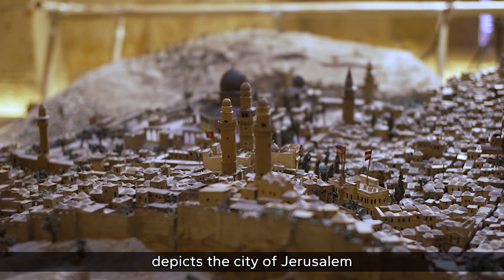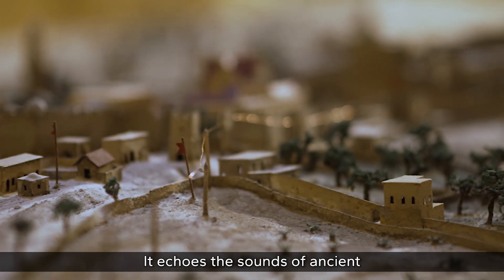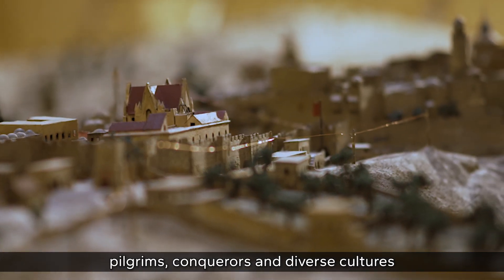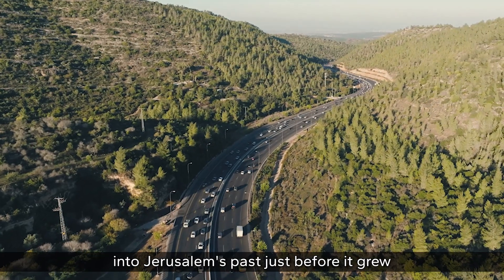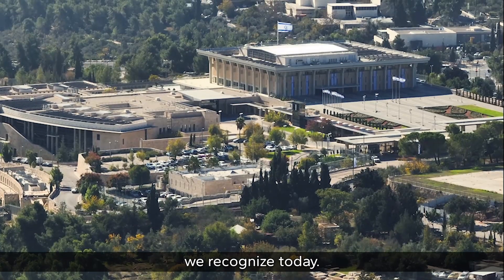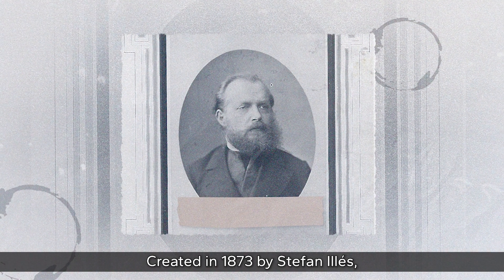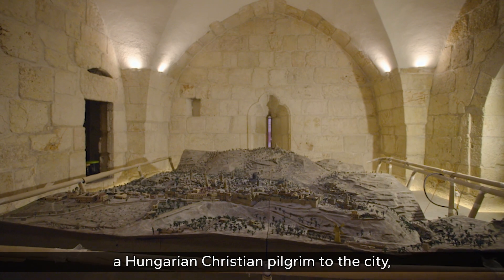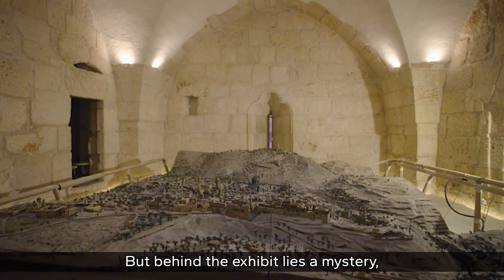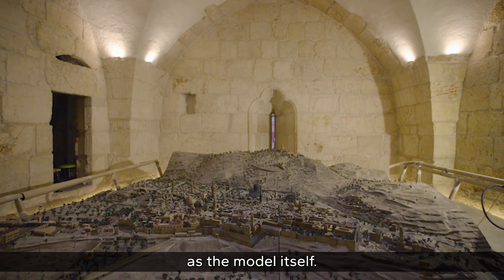This handcrafted model depicts the city of Jerusalem caught in a moment in time. It echoes the sounds of ancient pilgrims, conquerors, and diverse cultures, and offers a vivid glimpse into Jerusalem's past just before it grew into the bustling metropolis we recognize today. Created in 1873 by Stefan Illes, a Hungarian Christian pilgrim to the city, it offers a journey to the past — but behind the exhibit lies a mystery, and the story is almost as captivating as the model itself.